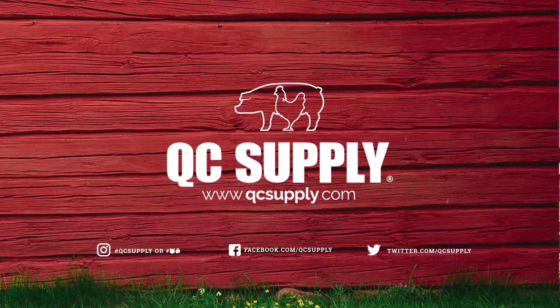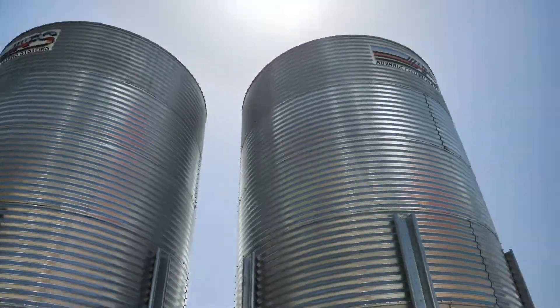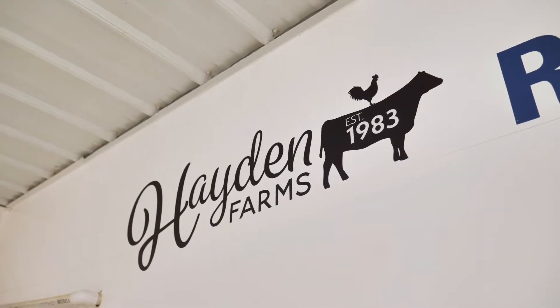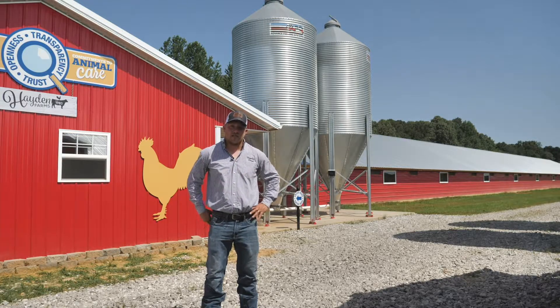Hey guys, Daniel Hayden here, and I'd like to welcome you to our farm. Thanks to AFS and QC Supply, we now have some of the most state-of-the-art broiler houses that are out there, and some of the most efficiently running. I'd like to show you some of the equipment that they supplied for us.